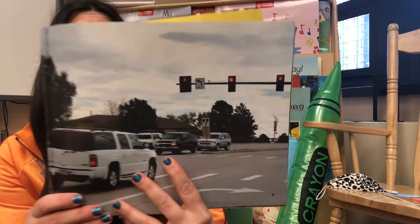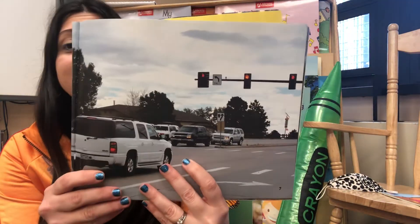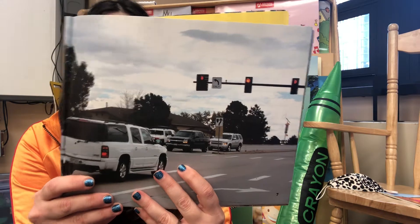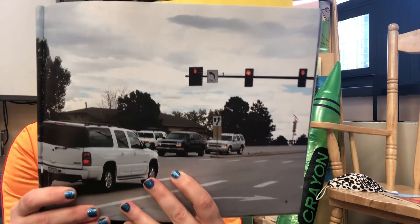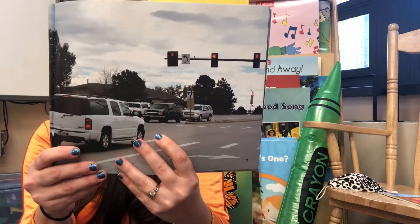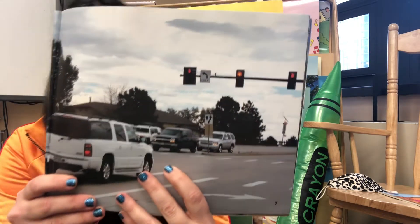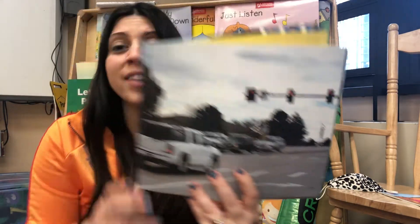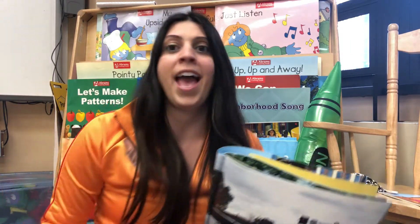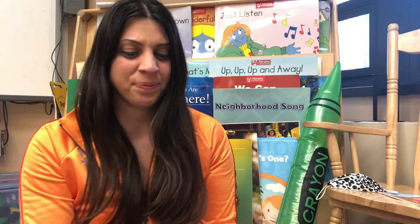Stop and go. Eddie sees a traffic light. Cars go on green. At yellow, they slow down. When the light is red, cars stop. So let's say green means go, yellow means slow, and red means stop. That's very important.